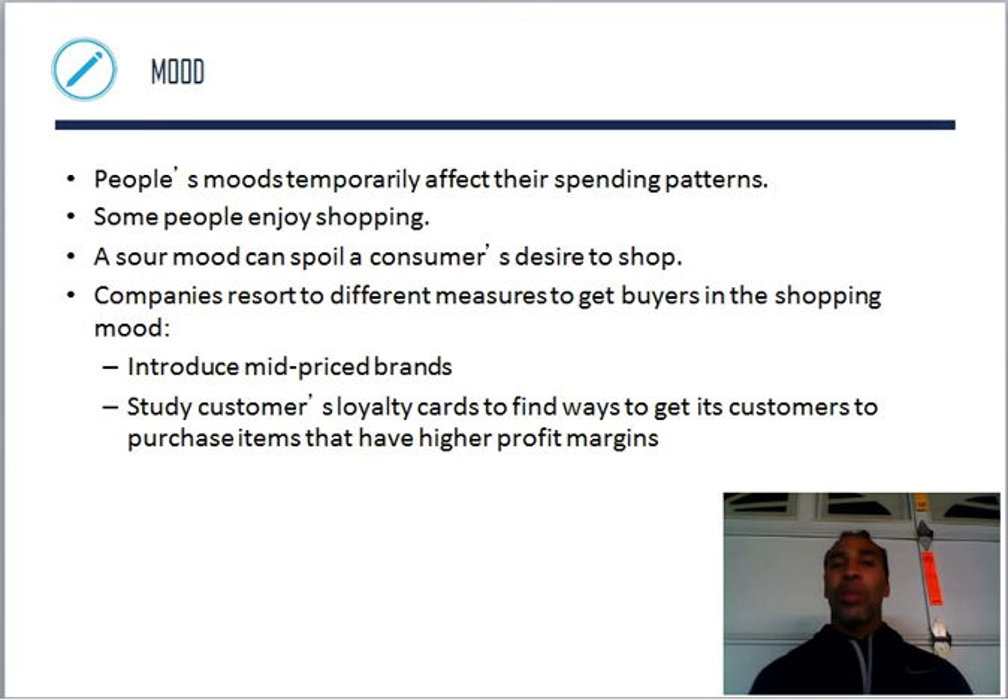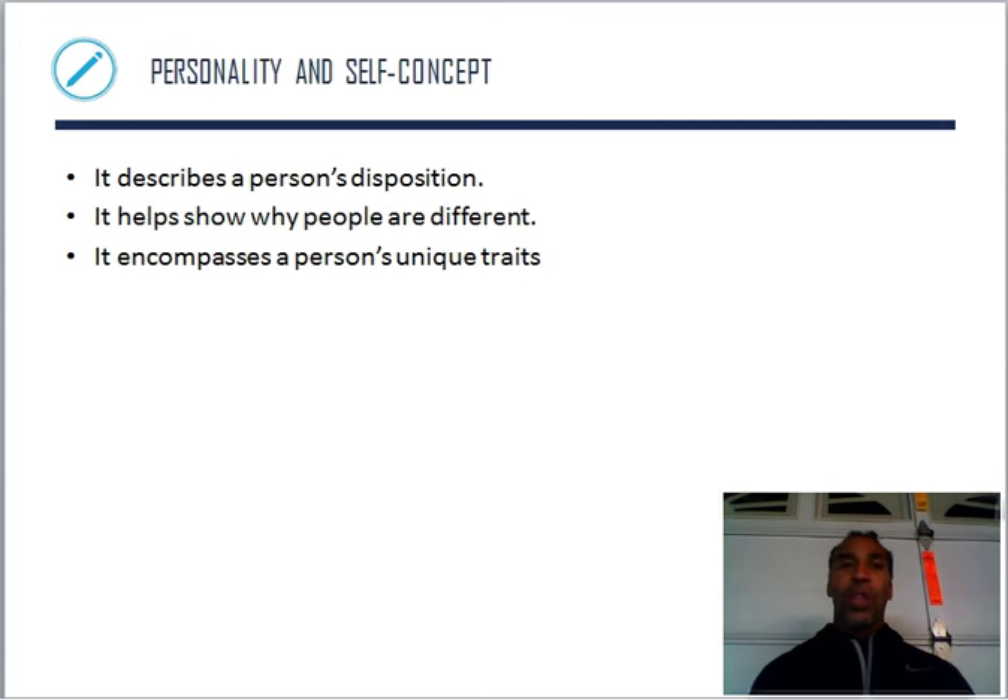Or a door-to-door salesperson comes to talk to you when you're in a great mood — you may buy something. If you're in a terrible mood, you probably won't. People's mood temporarily affects their spending patterns. A sour mood can spoil consumers' desire to shop. Companies resort to different measures to get buyers in the shopping mood — introduce mid-price brands, study customers, and use loyalty cards to find ways to get customers to purchase items with higher profit margins.